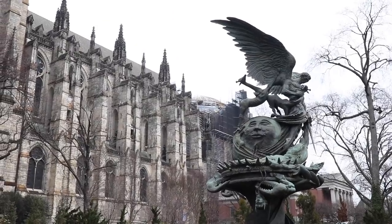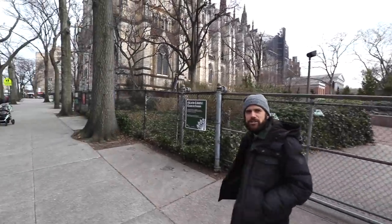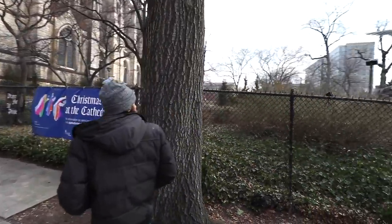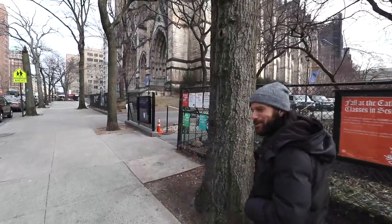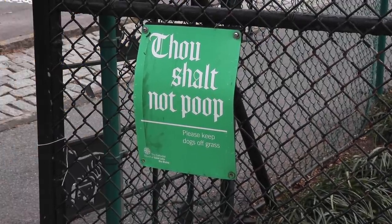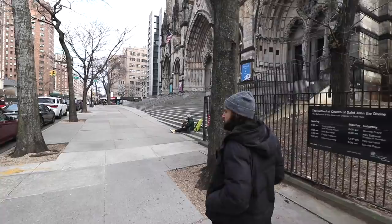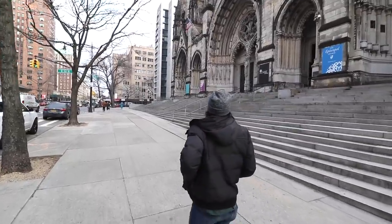That right there is called the Peace Fountain, built by Greg Wyatt in 1985. A lot of symbolism — the crab arms are supposed to harken to the origin of all life, which is the oceans and water. You have DNA helixes, and it represents the triumph of good over evil. And here to the right you have the Cathedral School — K through 8, associated with Saint John the Divine. Ben Stiller went there, as did Burgess Meredith, who played Mickey in the Rocky movies.